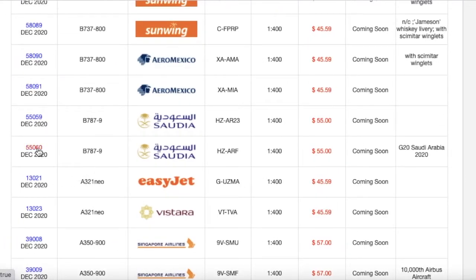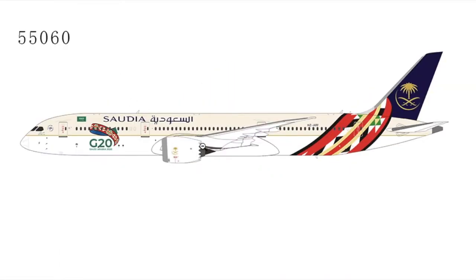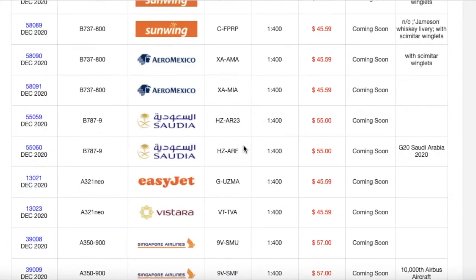And then the other Saudia 787-9 in this release is the one in the G20 Saudi Arabia livery. It's very interesting — there's a design at the back and front of the aircraft which I'm guessing is the G20 logo. It's really just a normal Saudia livery aircraft with this design painted on the front and back. The registration is HZ-ARF. Both Saudia 787-9s are $55.